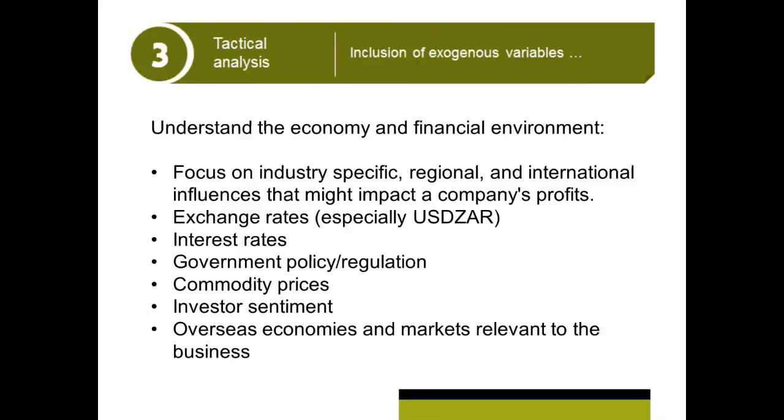If you are getting involved in a share that produces chickens — nobody produces chickens, but they have chickens, cull them, turn them into products — clearly you need to know what the maize price is going to do, because maize is by far the biggest input into a chicken.